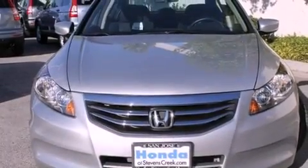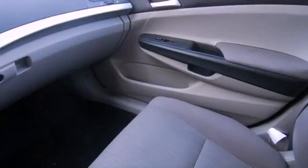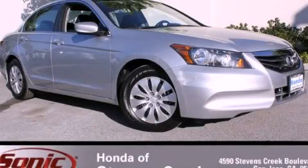With an EPA estimated rating of 34 miles per gallon on the highway, this vehicle helps leave money in your pocket where you want it. Call or visit us right now and arrange your test drive today.